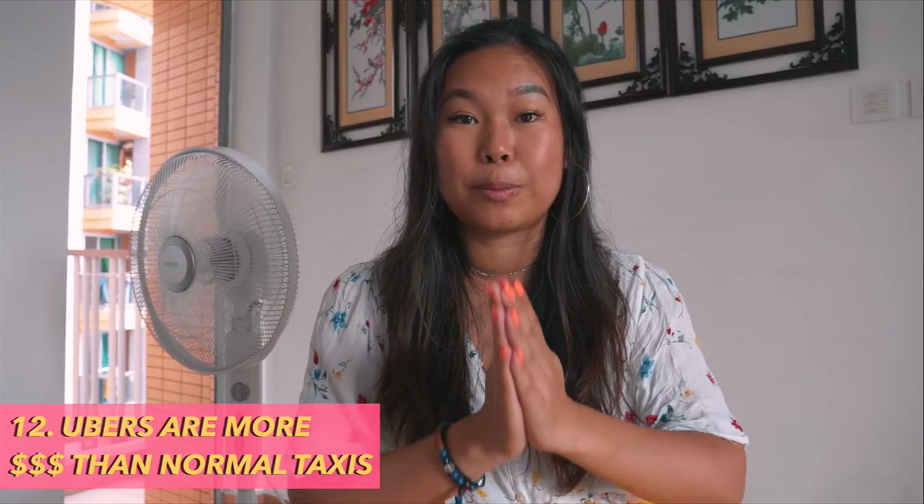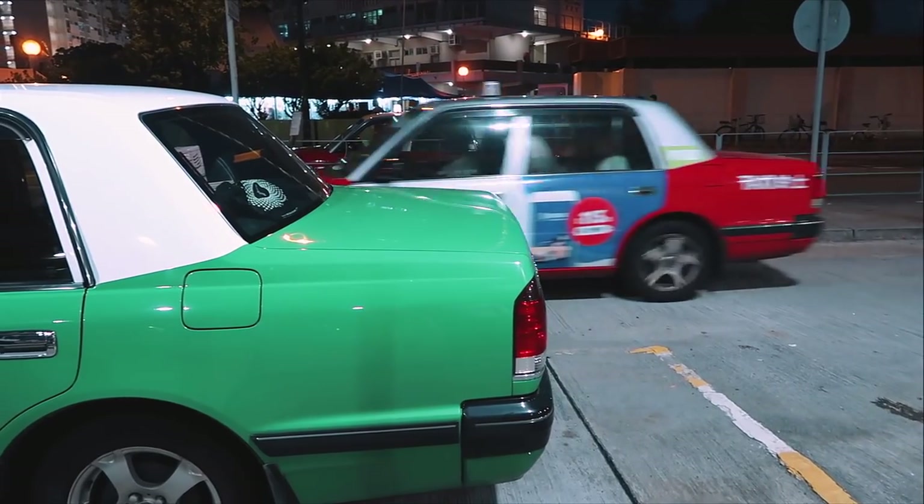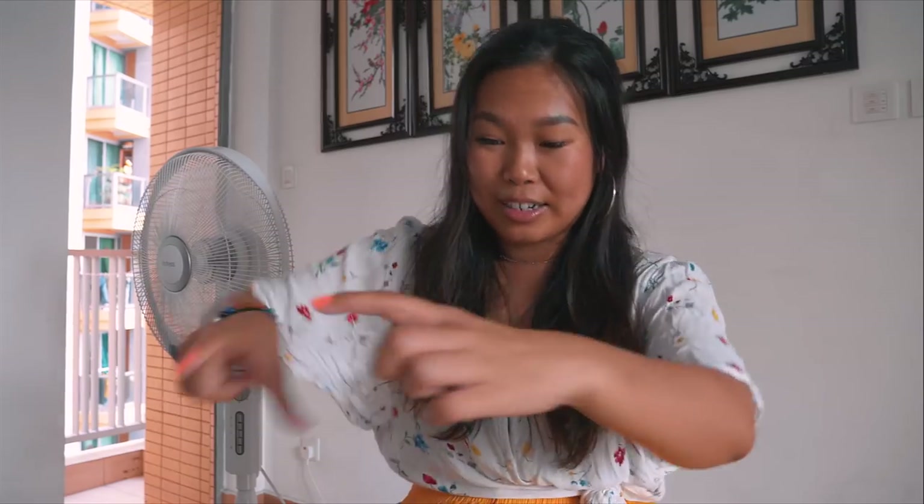Number twelve: Local taxis are actually cheaper than Uber, especially for short distances. There are three types distinguished by color: red serves most of Hong Kong Island, green serves the New Territories, and blue serves Lantau Island where the Big Buddha monastery is. Uber is generally better for long distances, while local taxis are better for short trips — just hail one down unless there's a double yellow line.